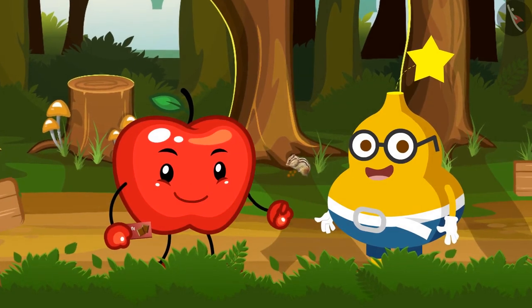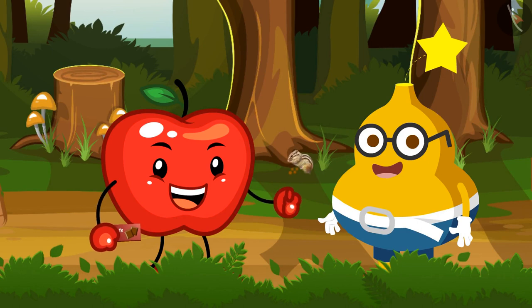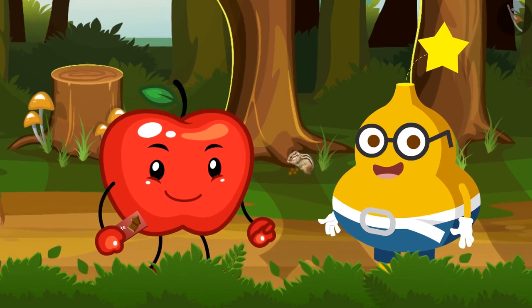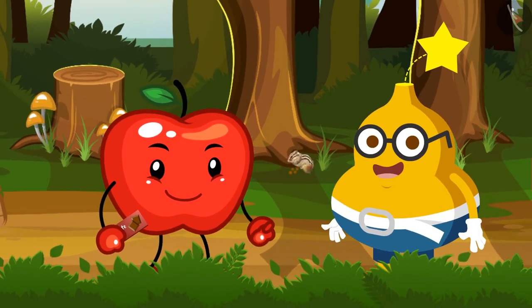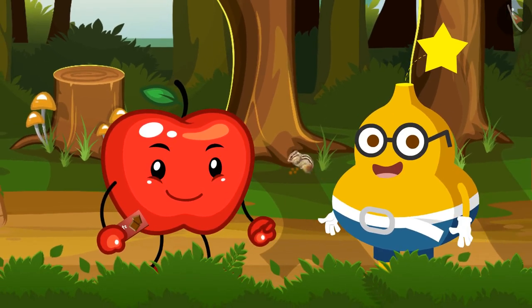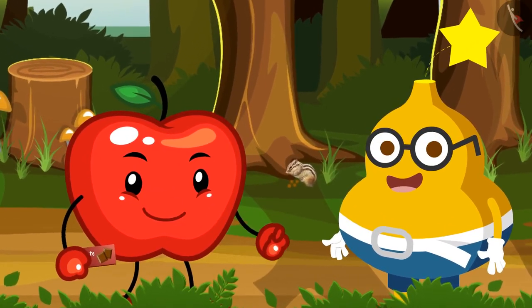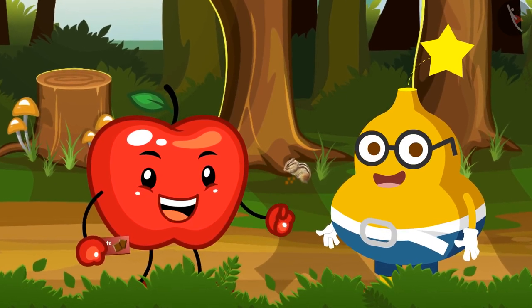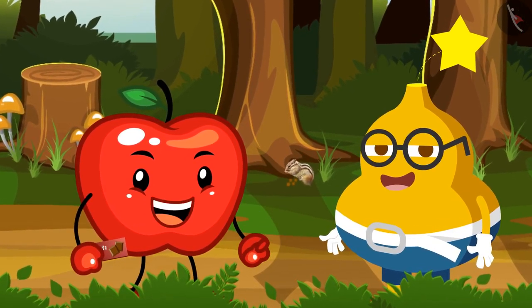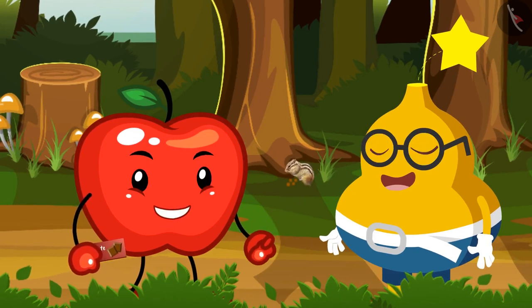आपी, Fruity से कहता है कि वो Fruity के लिए कुछ चॉकलेट लाया है। Fruity खुशी से कहता है — अरे वा, सच में, बहुत बहुत धन्यवाद! तभी आपी कहता है — Fruity, पहले तुम्हें मेरी इन पहेलियों का उत्तर देना होगा। यदि तुमने सभी पहेलियों का उत्तर बिल्कुल ठीक दिया, उसके बाद ही तुम्हें ये चॉकलेट्स मिलेंगी, वर्ना नहीं। तो बोलो, क्या तुम इस चुनौती को स्वीकार करते हो?